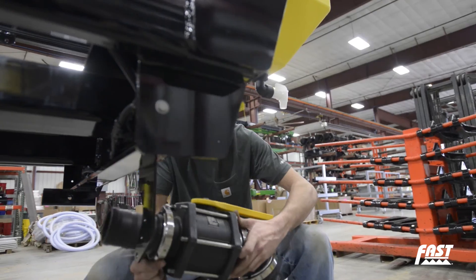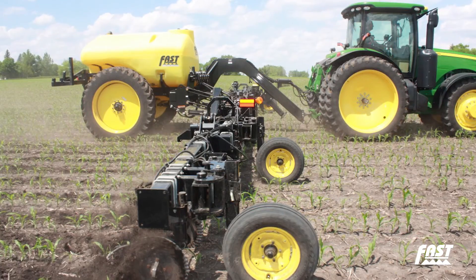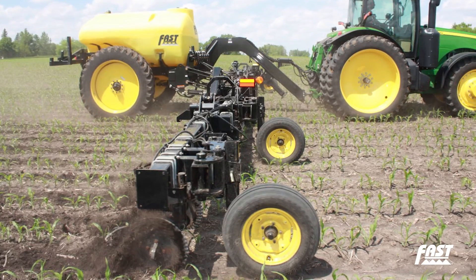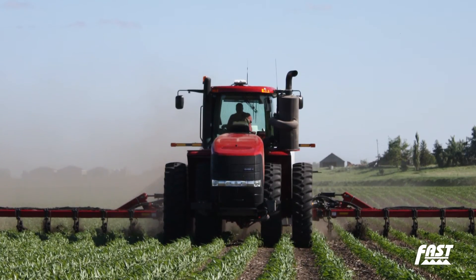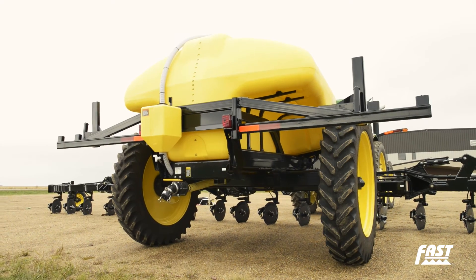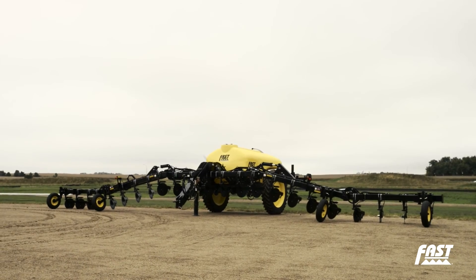It had a lot of nice features that you could tell came from a farmer. We needed a better applicator, so we built one. Proven over hundreds of thousands of acres on our farms and farms like ours in any soil and terrain conditions, FAST applicators are engineered to outlast and outperform anything else on the market.